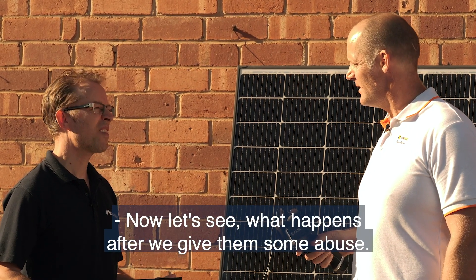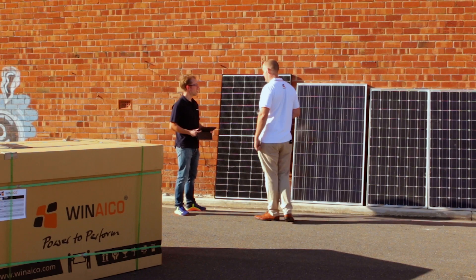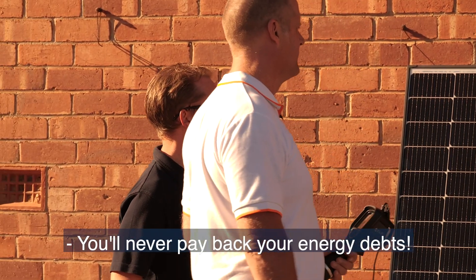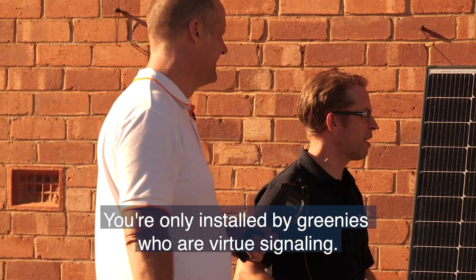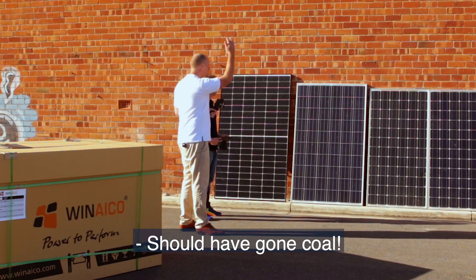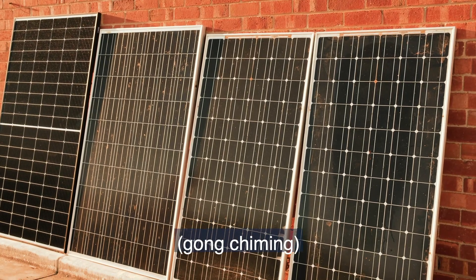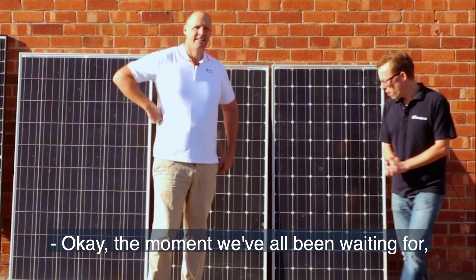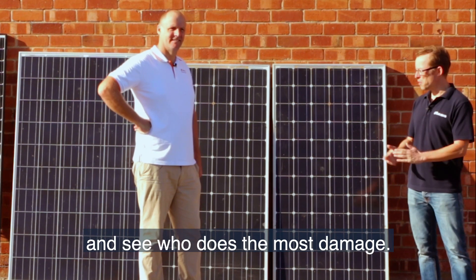Now let's see what happens after we give them some abuse. The moment we've all been waiting for — Blair and I are going to stand on a solar panel and see who does the most damage. The next test is the abusive karate kicky one.